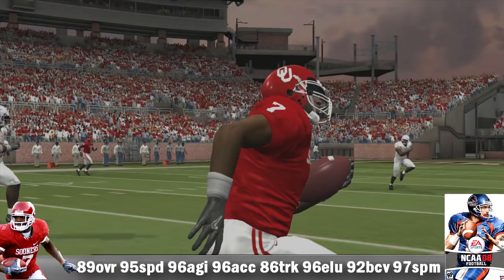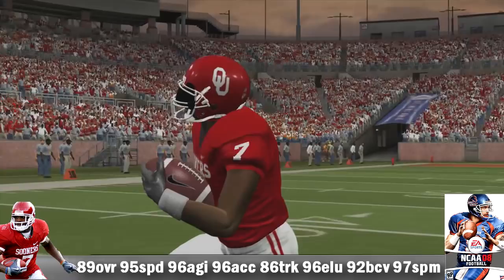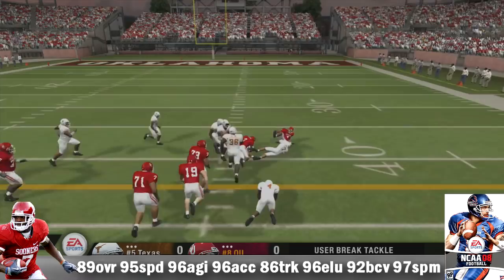Welcome back to the channel, and today we got DeMarco Murray through the years. I know I got to get to Byron Lefkowitz, Asante Samuel, and Deion Samuel — there's a bunch of guys I got to get to, but for today we got DeMarco Murray, representing OU, the Cowboys, the Eagles, and of course the Tennessee Titans.